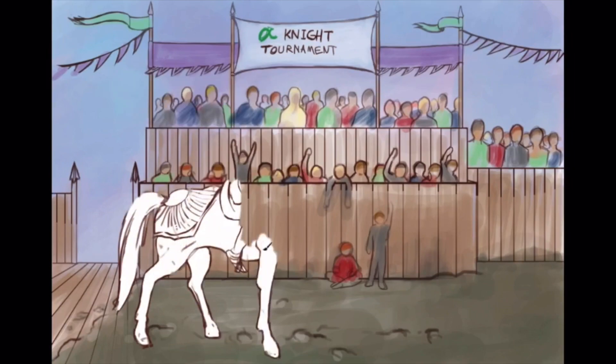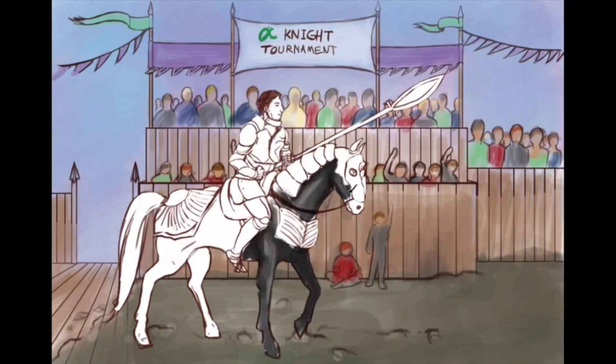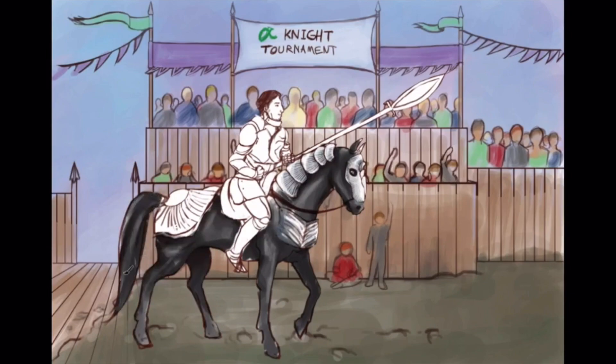First, we draw our defending champ: the Strep pneumo knight. He's defeated all other knights, so he's known as the number one knight — Strep pneumo is numero uno. Like any knight worth his salt, he's encapsulated in some pretty sweet armor.